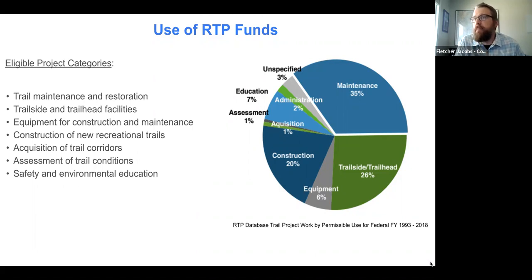Looking at where the money has gone: maintenance represents 35% of funding historically, trailside and trailhead facilities 26%, and construction a big chunk as well. You can also get equipment, acquisition is eligible for RTP funding, assessment of trail conditions, and RTP even allows a capped amount for education — something Colorado has done quite a bit with.